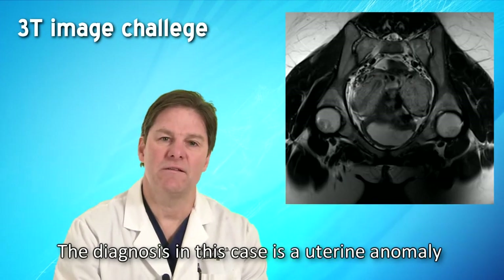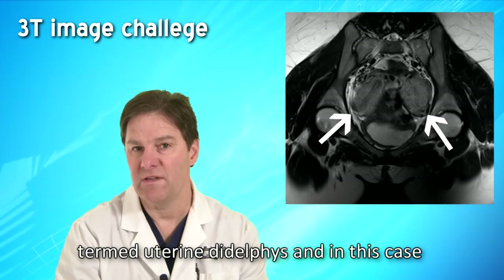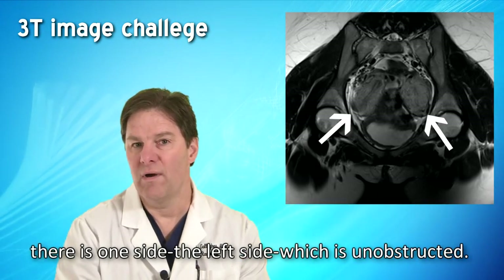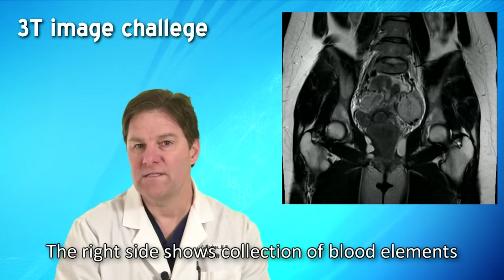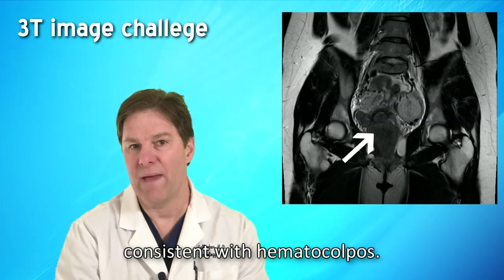The diagnosis in this case is a uterine anomaly termed uterine didelphys. In this case there is one side, the left side, which is unobstructed. The right side shows collection of blood elements consistent with hematocolpos.